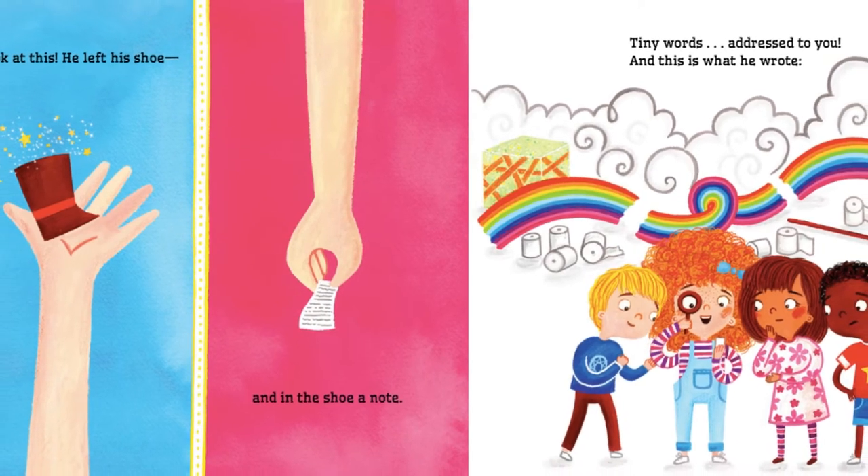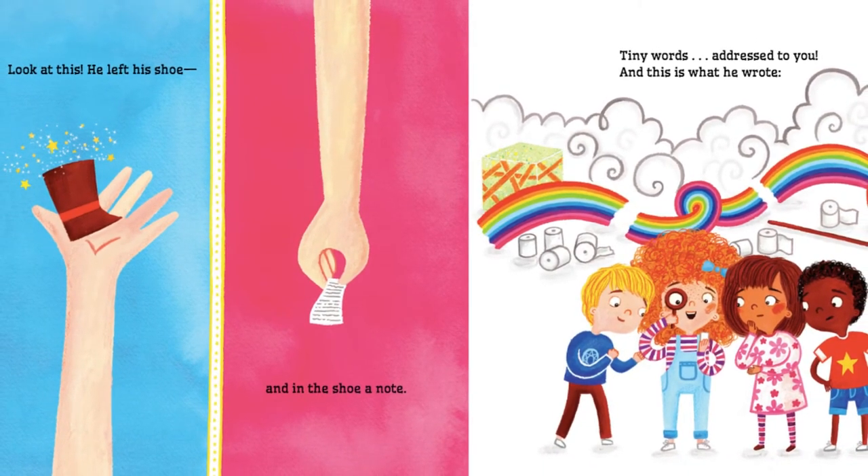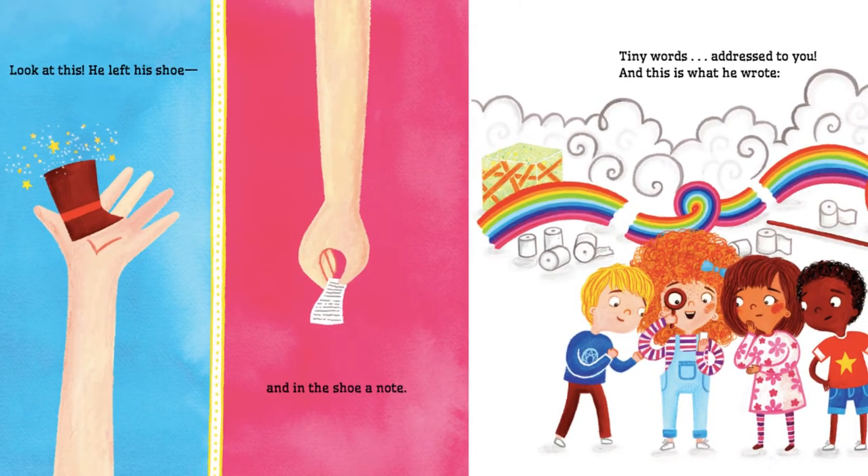Look at this. He left his shoe. And in this shoe, a note — tiny words, addressed to you. And this is what he wrote.